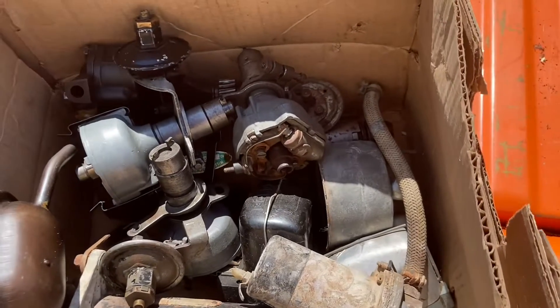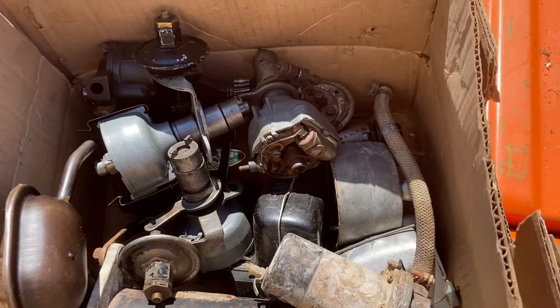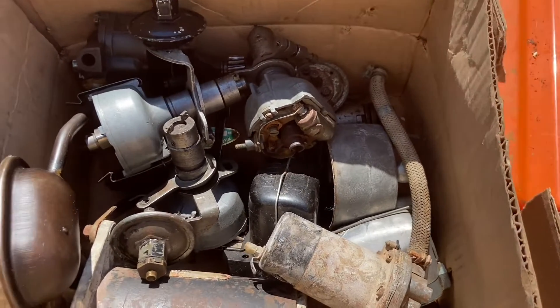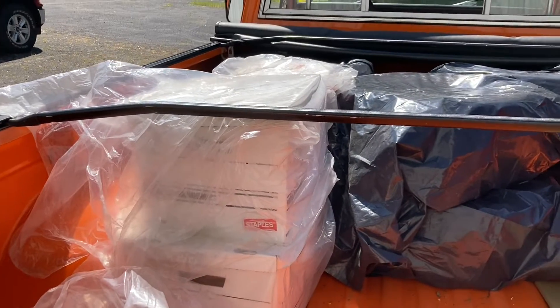Much has been said about the stashes of parts that come with British cars when you buy them. And as a good example, here is one box — oh, there's four other boxes there.